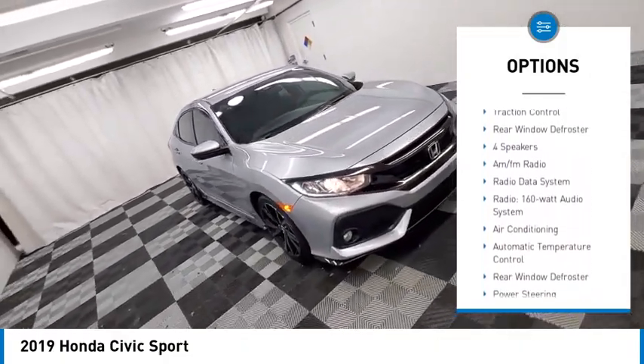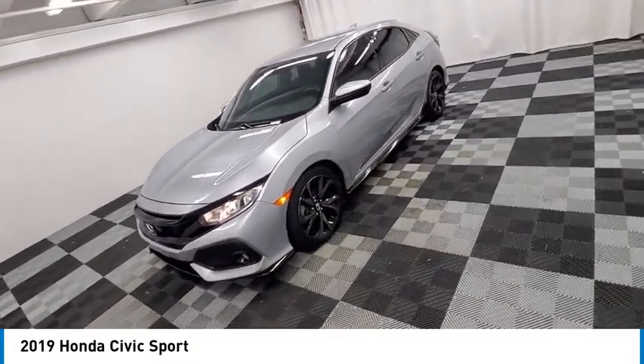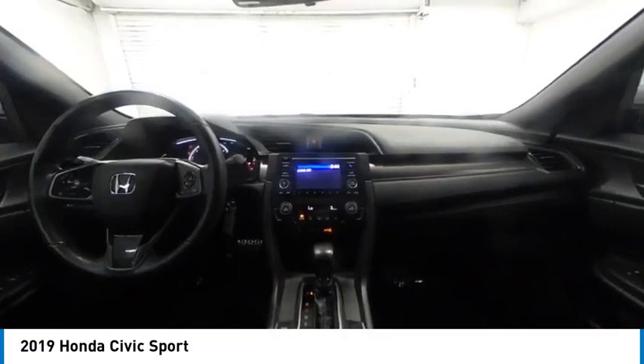fog lights, four-wheel disc brakes, speed control, electronic stability control, traction control, and rear window defroster. Come see the car for yourself.